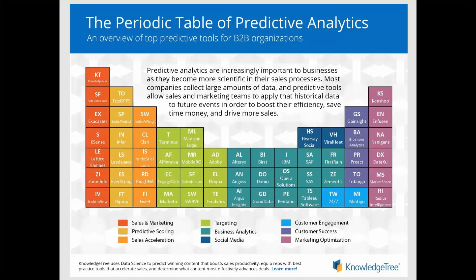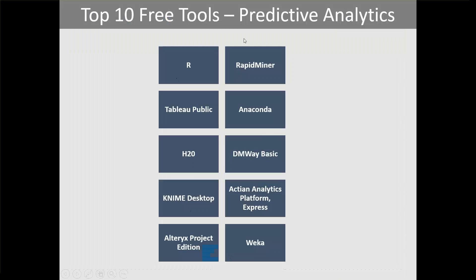Some free tools include: R, which provides a wide variety of statistical functionalities including linear, nonlinear, time series analysis, classification, clustering, and graphical techniques. RapidMiner provides machine learning procedures including data loading, data transformation, data preprocessing, visualization, modeling, evaluation, and deployment. Tableau Public allows use of predictive analytics to gain insights from behavioral, geospatial, and other structured or unstructured data, with a user-friendly interface that puts data exploration and decision-making into the hands of business users without requiring in-depth coding.